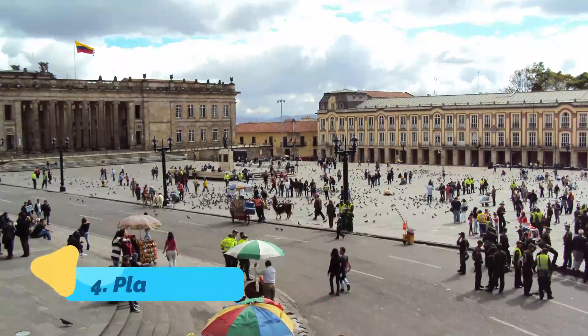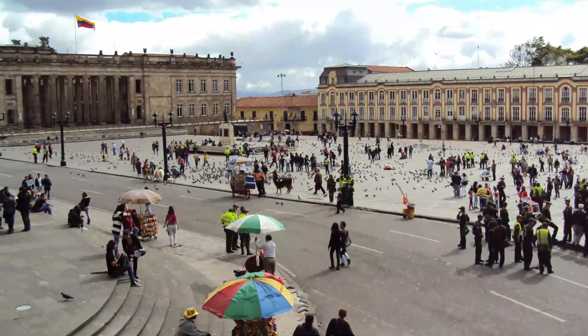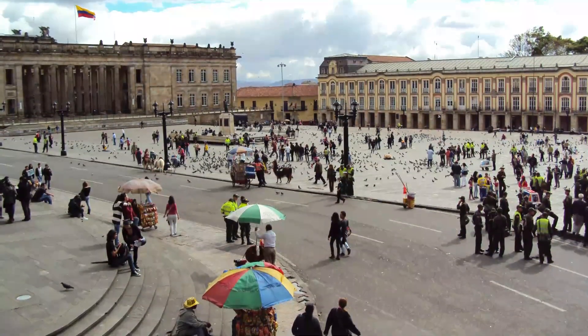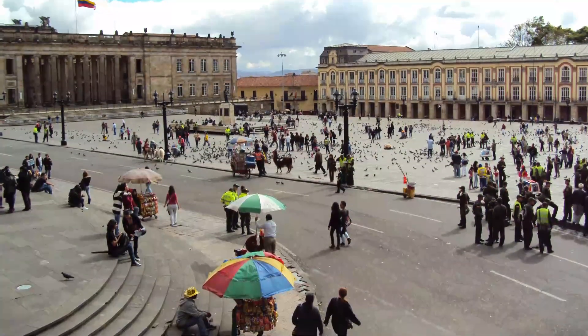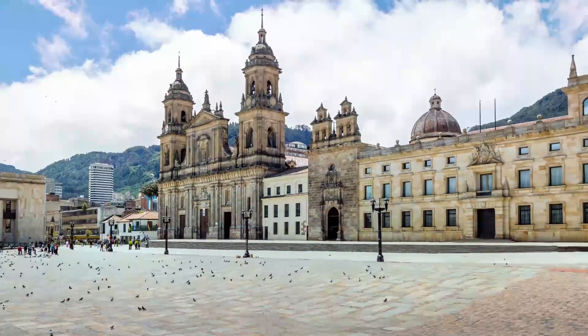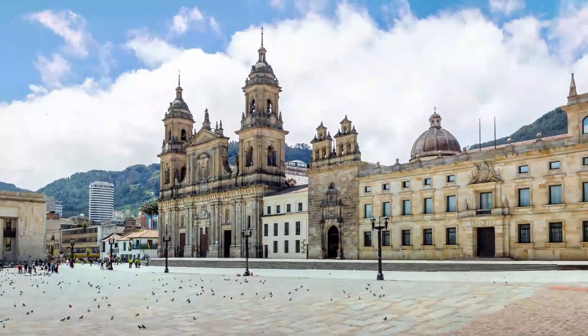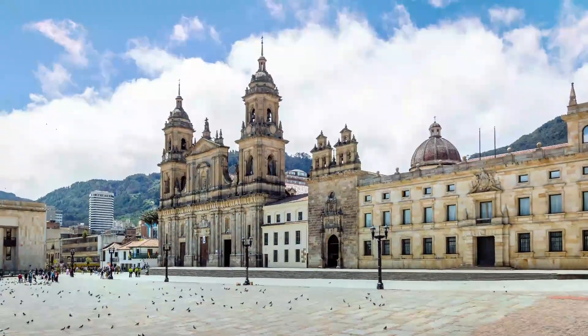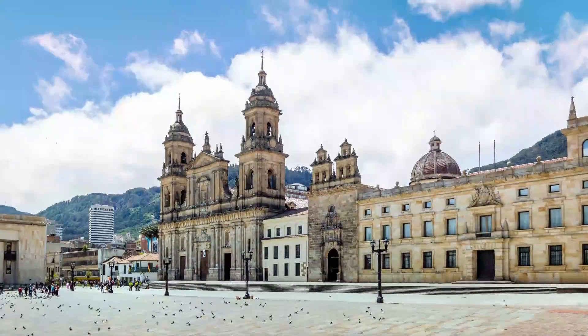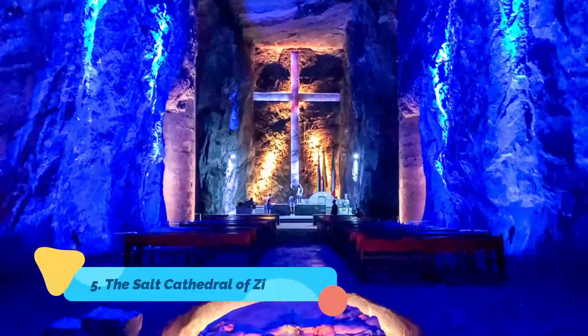Number four: Plaza Bolívar. Head to the center of this capital city to see where government business gets done. This sprawling, pigeon-filled plaza is home to Colombia's Palace of Justice, the Capitol building, the Cathedral of Bogotá, and the city mayor's office. You'll see lots of police around, but they're just for security, as the presidential palace, the Palacio de Nariño, is just around the square too.